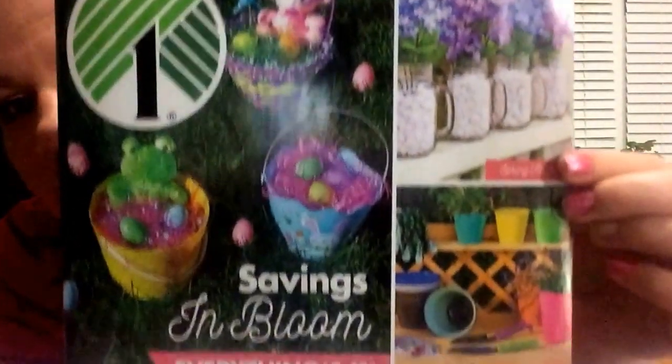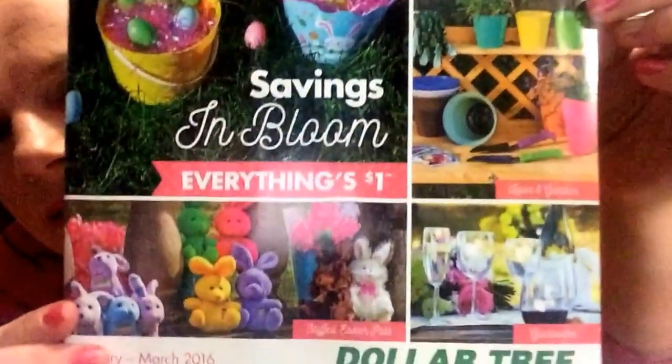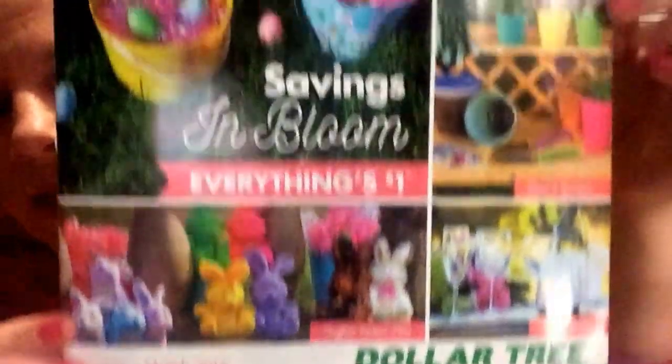I got an email because I'm in the Value Seekers Club, Dollar Tree's loyalty program. I got an email about the catalog and it was like, hurry up, you could be one of the first 2,000 to sign up for it. Well, honestly I did not think that I would actually be one of the first 2,000 people that signed up for it. I mean, who would have thunk it?